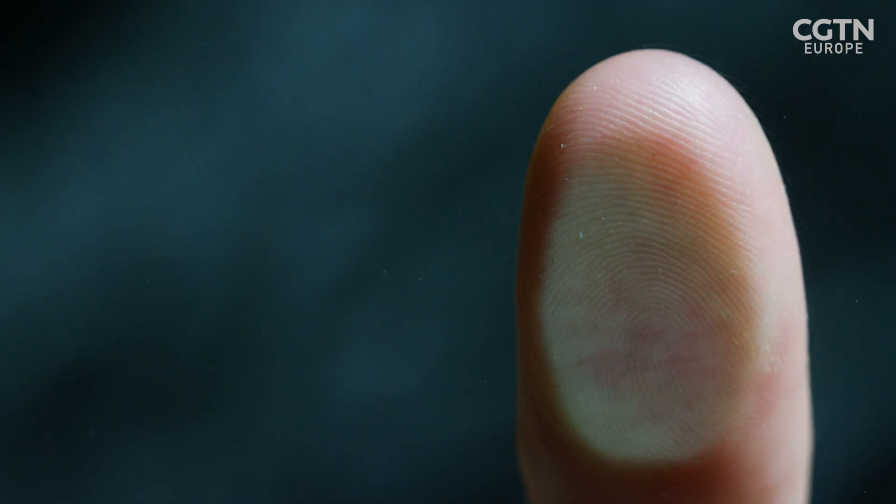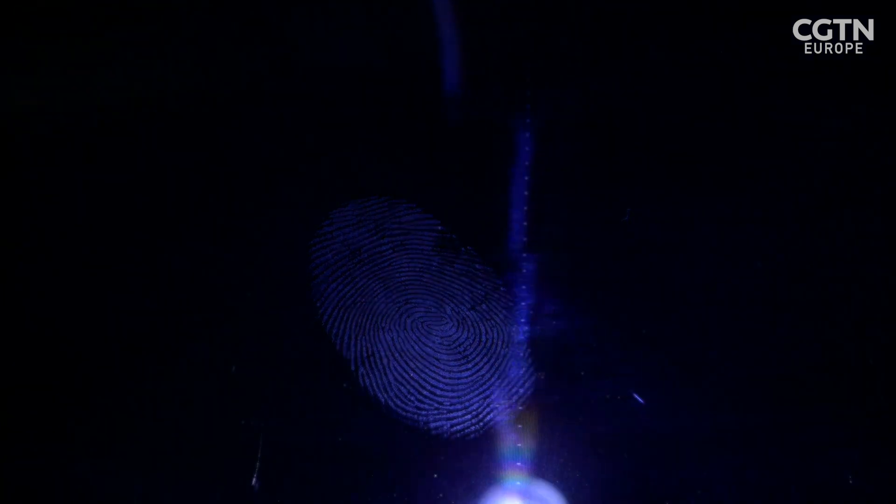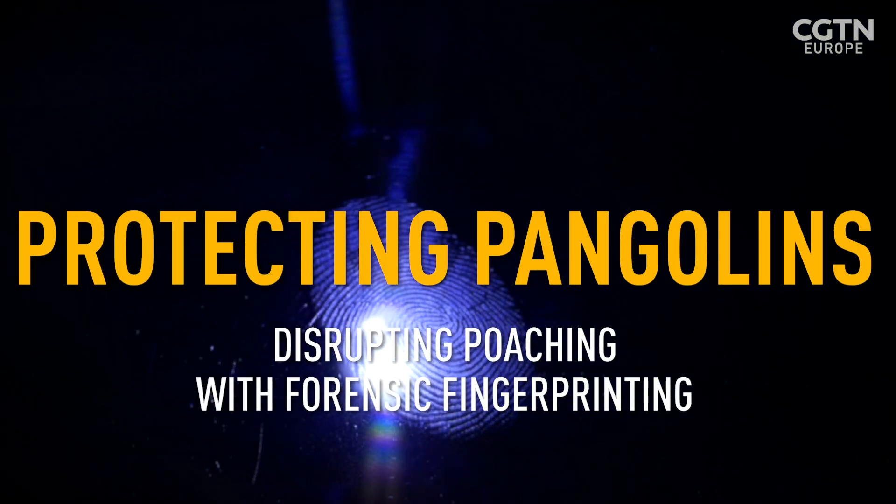If you put your finger down on a piece of sellotape and then you shine even your mobile phone torch across it, you'll see all of that ridge detail that's picked out from your fingertips.